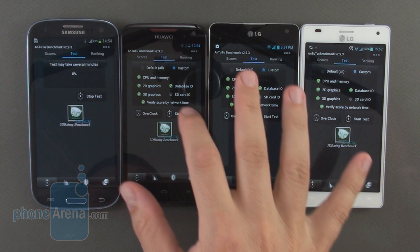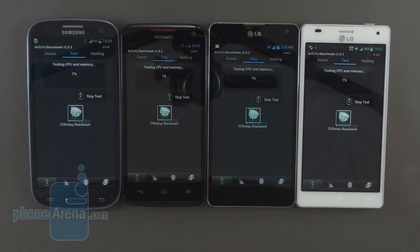Up next we are running Antutu to see which one of the quad core chipsets currently on the market fares best. We excluded the quad core Exynos 4412 on the Galaxy Note 2 as well as the quad core Tegra 3 Plus on the HTC One X Plus because they are simply overclocked versions of their respective processors — the Exynos 4412 and the Tegra 3 — and we wanted to see how the stock versions perform.